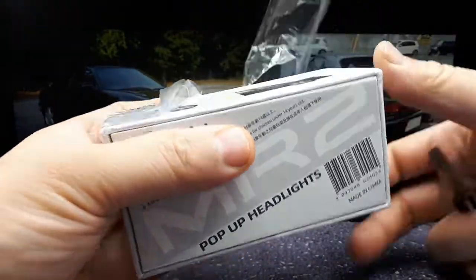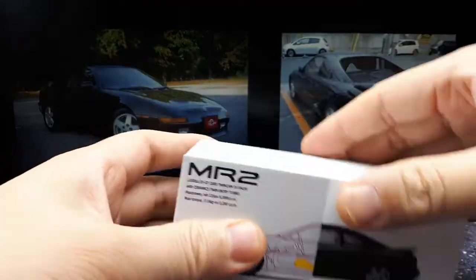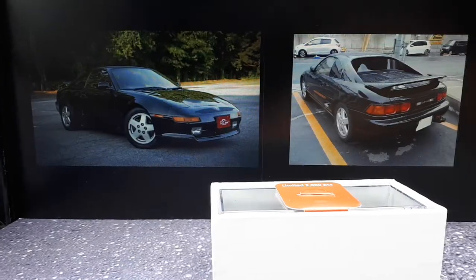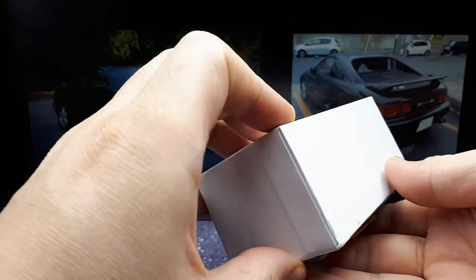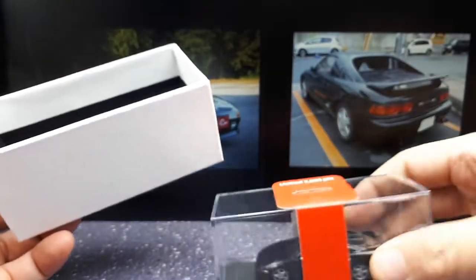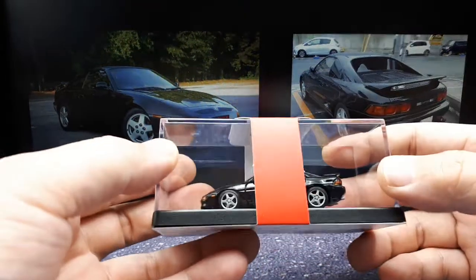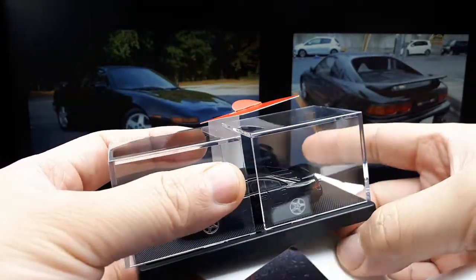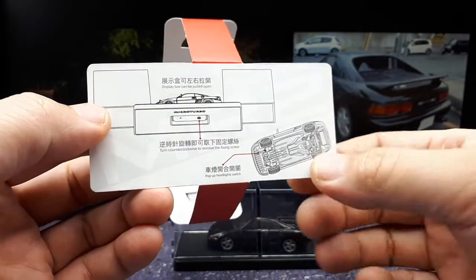I learned that the first MR2 came in 1984 and this is the second generation that came out in 1989 in Japan, available up until 1999. There were various engine choices depending on the country — a 2 liter up to a 2.2 liter, most normally aspirated, but the 2 liter turbo in this model had the most horsepower. Apparently one of the Rev3 GTS turbos ran the quarter mile in 13.1 seconds according to Wikipedia, beating out the NSX, the Supra, and the Ferrari 348.